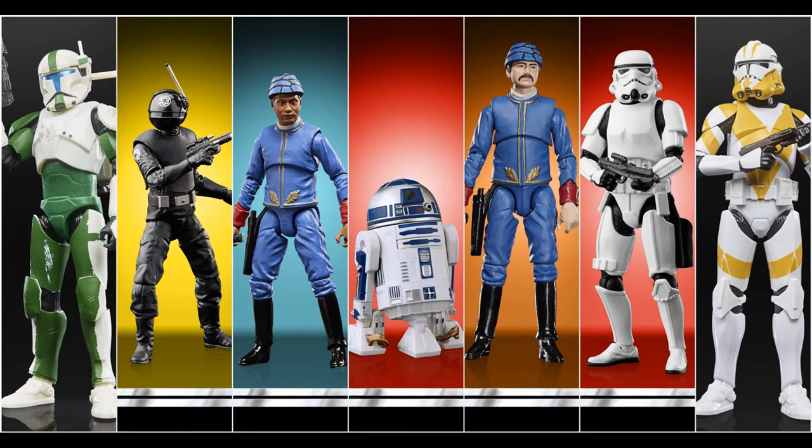Hello everyone, welcome to my channel, welcome to Everything Nerd Reviews. Guys, if you are a Star Wars collector, I have good and bad news for you. The good news is that Star Wars is launching new action figures for the Vintage Collection and for the Black Series. The bad news is that these figures are all exclusive to Walmart or GameStop, so if you don't have these stores in your country, it will be very difficult to get these figures.